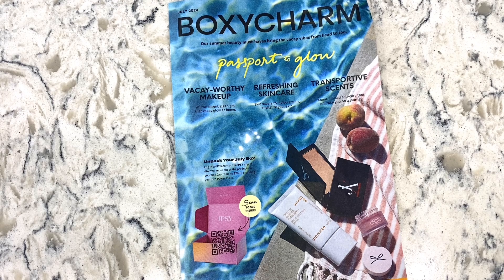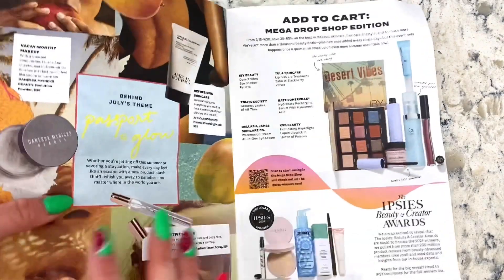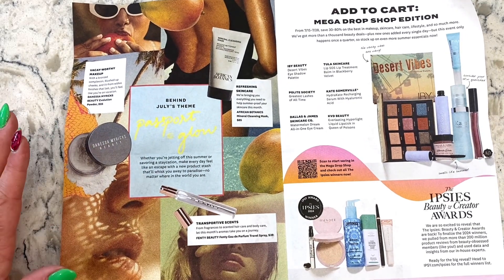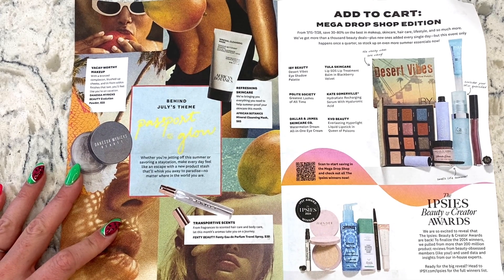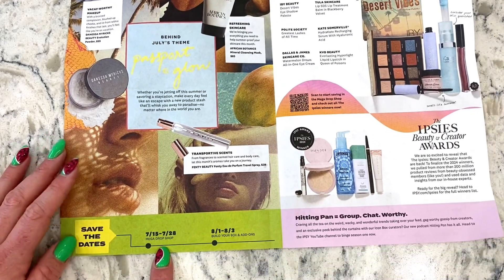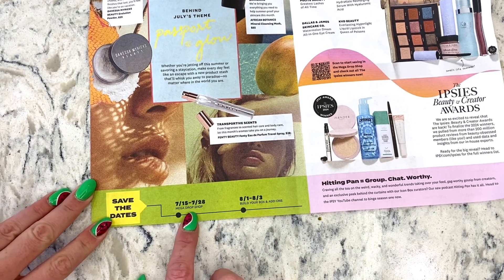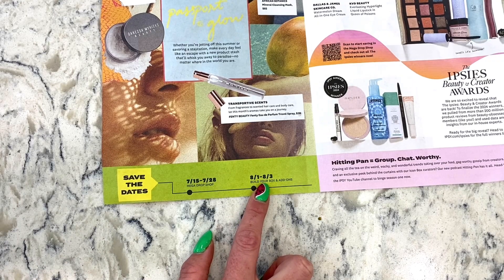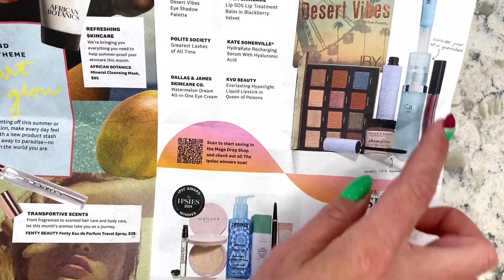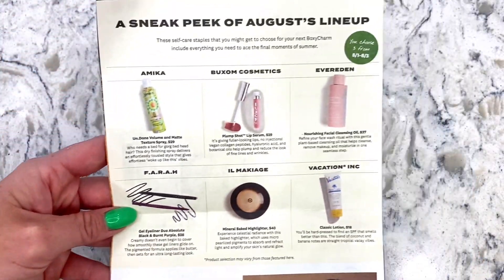The BoxyCharm pamphlet has a scan to see what's inside, which I love. Inside it shows products that we didn't receive this month. Between July 15th and July 28th there is a Mega Drop Shop with 30 to 80 percent off the best of beauty. Then between August 1st and 3rd you get to build your box and add-ons — and remember with BoxyCharm you get to choose three out of the five products. This is a sneak peek of what August is going to look like.